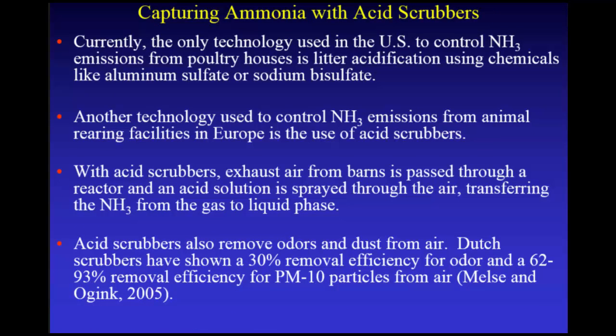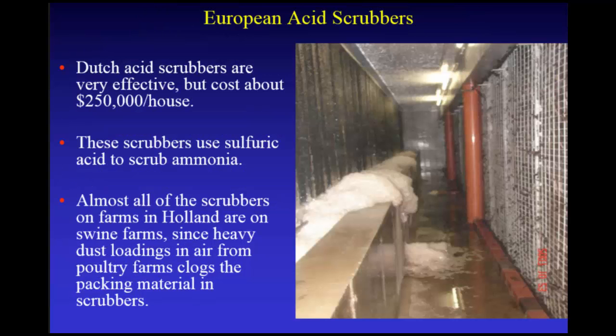Currently, the only technology used in the U.S. to control ammonia emissions from chicken houses is adding acids like aluminum sulfate or sodium bisulfate. But in Europe, they use scrubbers — acid scrubbers — to capture this ammonia. With acid scrubbers, exhaust air from the barn is passed through an air reactor where you spray acid, shifting the ammonia from the gas phase to the liquid phase. They also remove odors and dust. The Dutch scrubbers have about 30% removal efficiency for odor, 60–90% for PM10, and 90%-plus for ammonia.